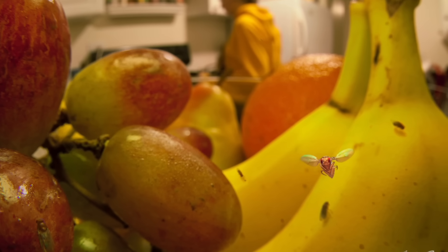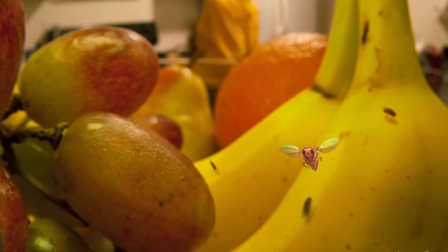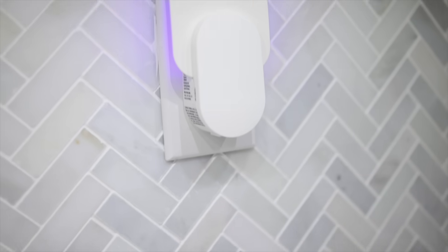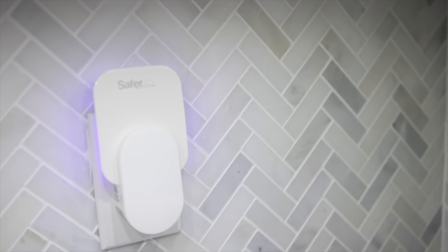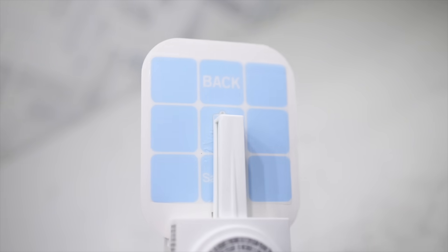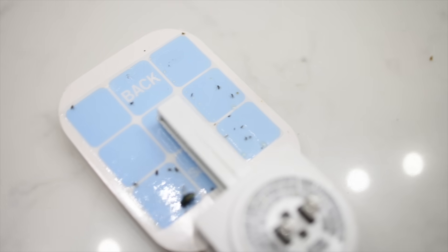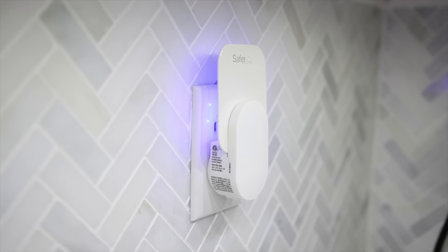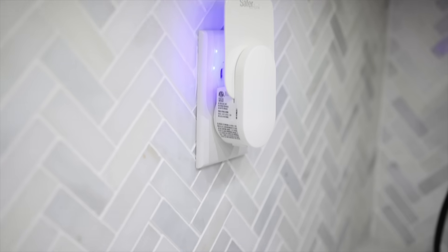My most annoying kitchen problem by far is flies — regular flies, fruit flies. I finally found an easy and affordable solution that works: a plug-in fly trap. The light attracts the flies and they stick to it, and it works so well. It's kind of gross, kind of satisfying. There's no smell, no sound, you can plug it in anywhere, and it's under $17.